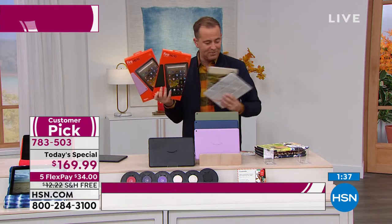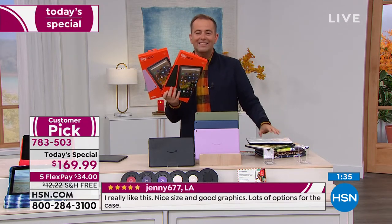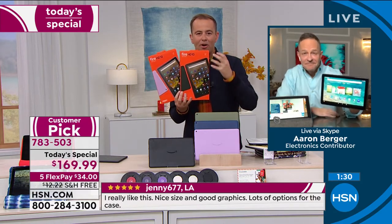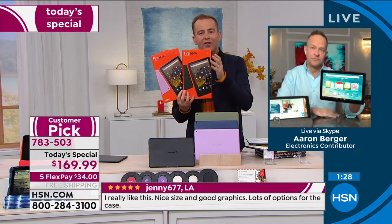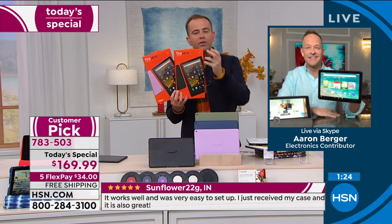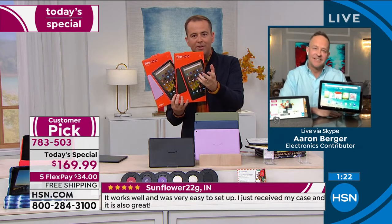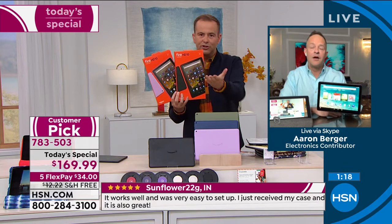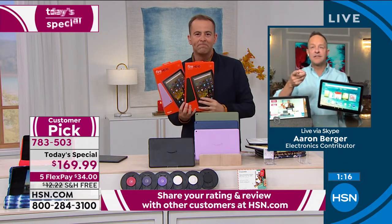Amazon is an everybody tablet — whatever it is you're looking to do. One of the things many of us have been reliant upon is video calls, and with the Fire you can do that: Zoom calls, Skype calls, whatever you want. Can I call you? Let's do it. It's as easy as saying 'Alexa, call home shopping.'